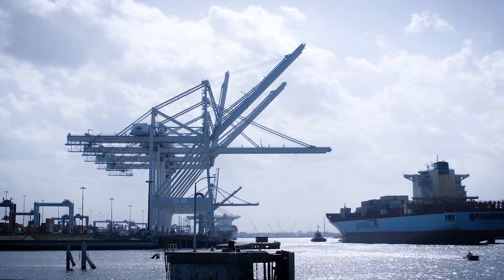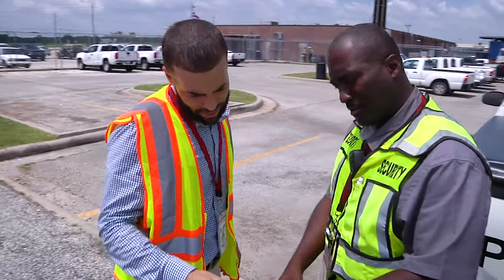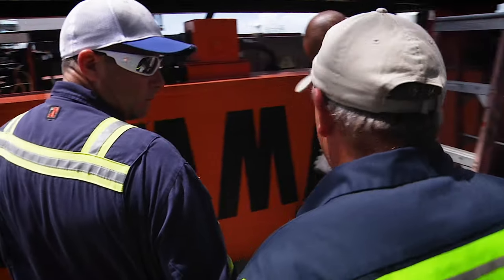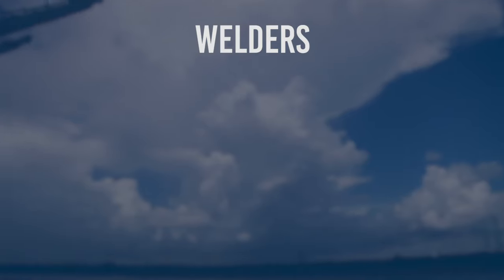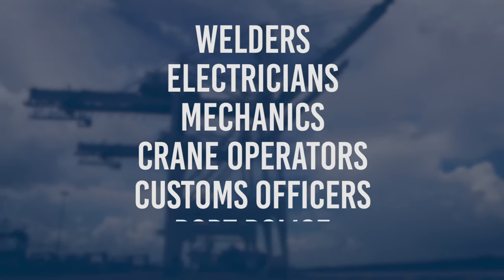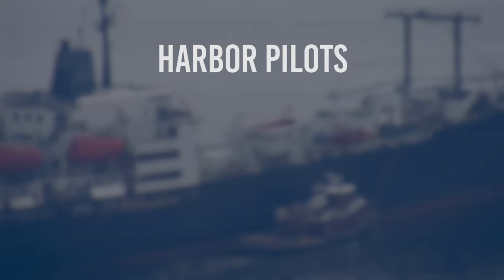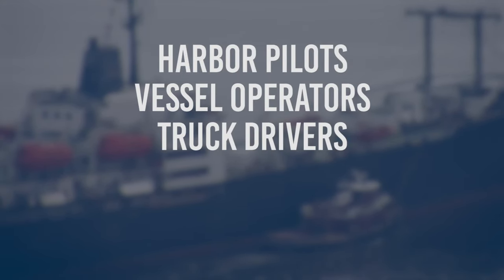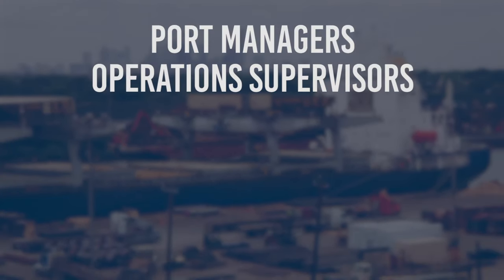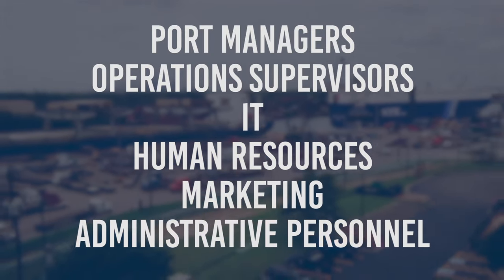No matter the size or location, all ports require employees, and ports nationwide need them now more than ever. All require skilled trade labor such as welders, electricians, mechanics and crane operators, customs officers and port police, transportation professionals including harbor pilots, vessel operators, truck drivers, dispatchers and train engineers, port managers, operation supervisors and IT, human resources, marketing and administrative personnel.